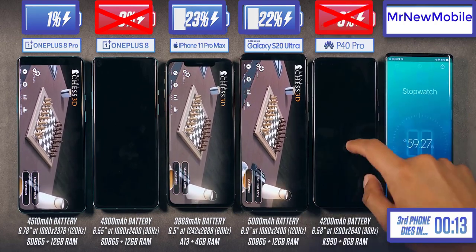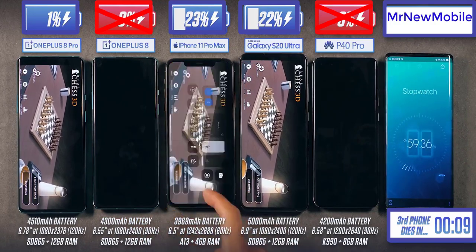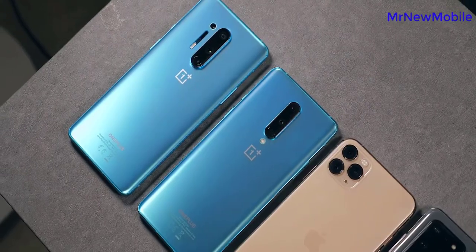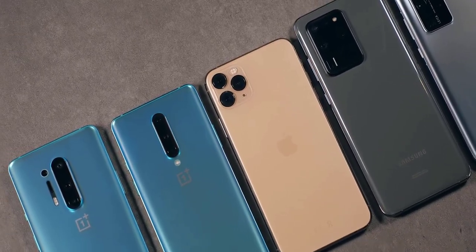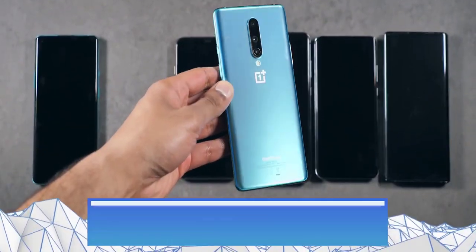We're about to have two casualties, but the OnePlus 8 is going to cling on to that 1% for a really long time. This could be a purposeful decision to give people a chance to run and grab a charger. The OnePlus 8 Pro and the Huawei P40 Pro are trading blows right until the end.